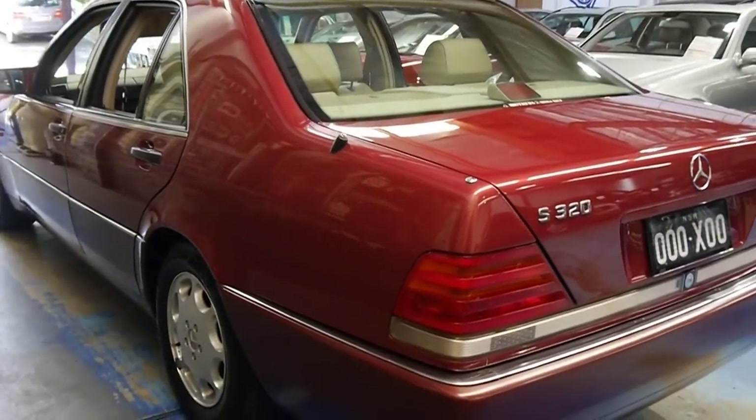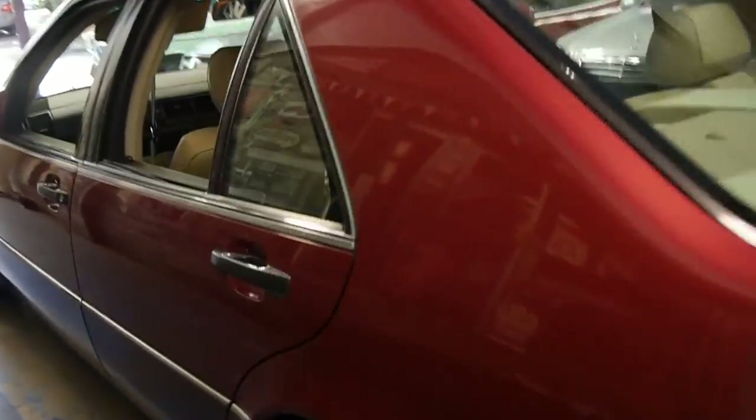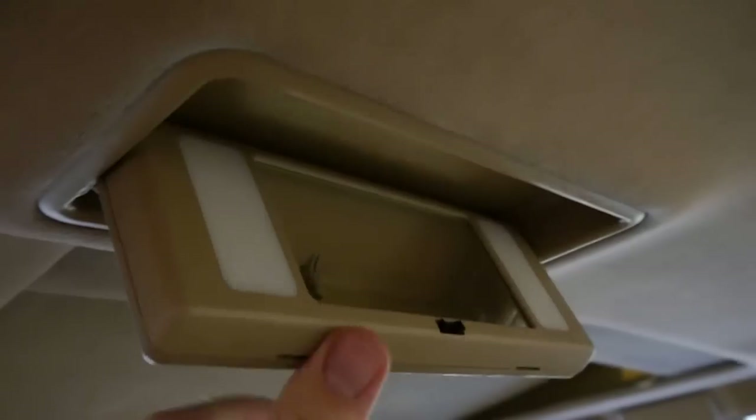These cars are now cult cars — they're highly collectible. They've got two-piece double-paned glass for sound insulation, as you can see here. Back passengers have just as much luxury as the front — they've even got their own little vanity mirrors in the roof, which light up when the car is on.